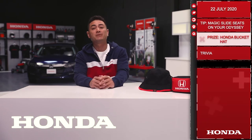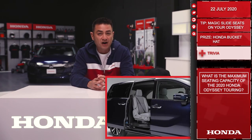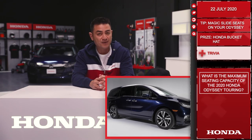Let's move on to trivia. Today you'll be playing for a Honda bucket hat as well as a first aid kit. Question: what is the maximum seating capacity of the 2020 Honda Odyssey Touring? Answer below this post for your chance to win. Remember, you need to respond with the correct answer within 10 hours of this post going up to qualify. Good luck and we'll see you tomorrow.